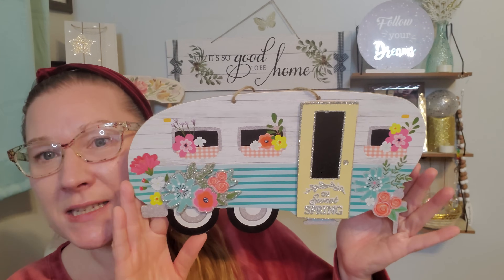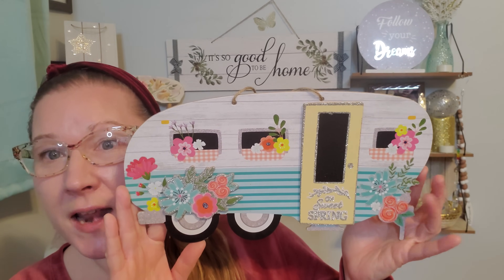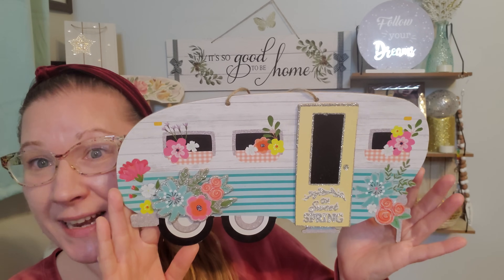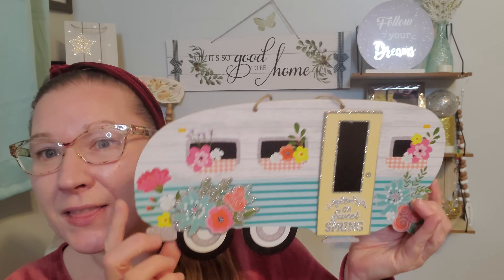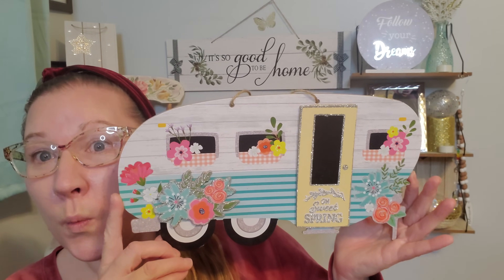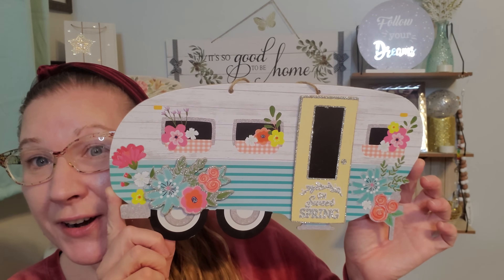And then this camper - I think they outdid themselves in the color combination. I just love it. It looks like one of those vintage campers I definitely want to live in. And again the sparkles, I love that flower arrangement right over the wheel right there. The beautiful windows and how they're set up, and it says 'Oh Sweet Spring' on the door in the glitter. Here is this camper and I can't wait to live in one someday. And I don't care if it's even in my driveway at this point, I will live in a camper.